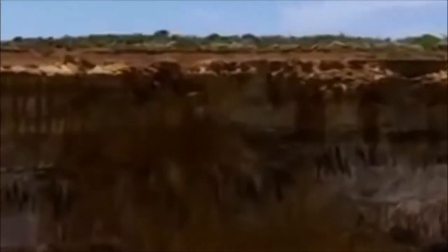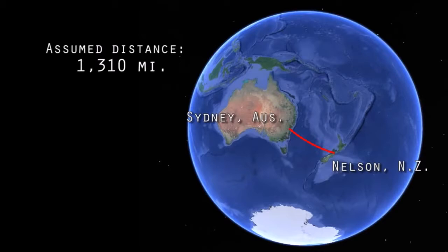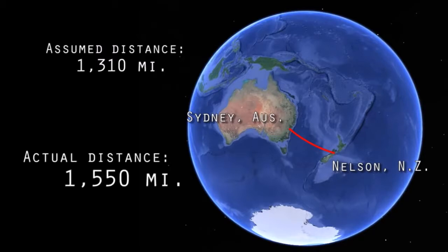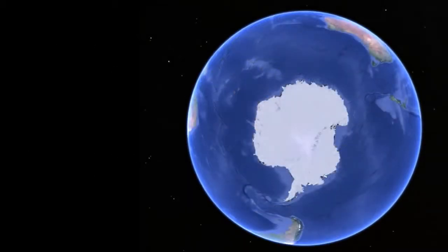Well, the reality is the rabbit hole just gets deeper from here. To begin, the distance between Sydney, Australia, and Nelson, New Zealand, on the Ball Earth, given their coordinates and sparing you the spherical trigonometry, should be 1,310 miles. But the Australian Handbook, Almanac, Shippers, and Importers Directory states the measured distance as being 1,550 miles, which is a full 18% longer. And while on the Ball Earth model, Antarctica is said to be a continent of ice situated at the bottom of the ball from 78 degrees south latitude, it should therefore not have a perimeter greater than 12,000 miles.